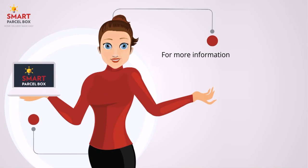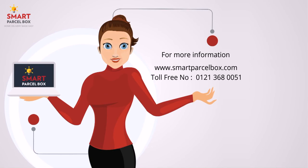For more information and to order your own Smart Parcel Box, visit us online or call our team now.